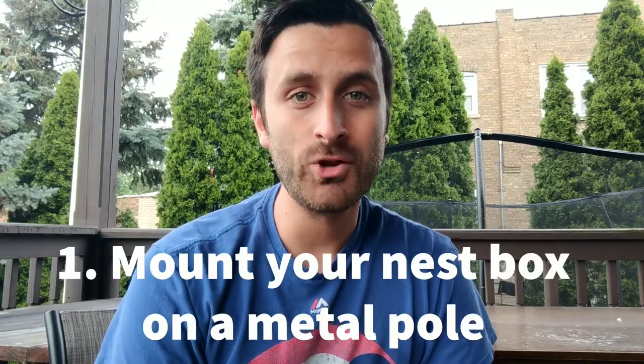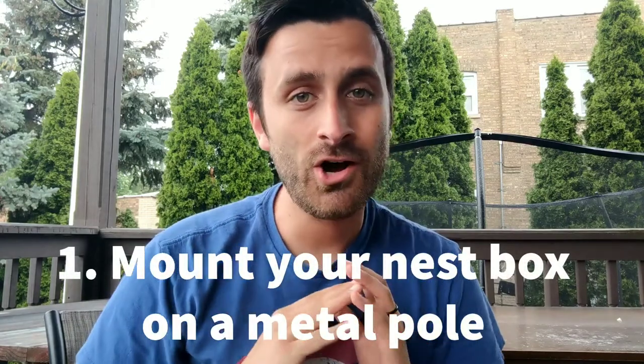The first thing you'll want to do is something that hopefully you are already doing, and that's mount your bluebird house on a metal pole. You don't want to mount it on a wooden fence post, don't tack it onto a tree — nothing wooden, nothing that's easy to climb. Mount your bluebird house to a metal pole; it'll be harder for the mice to climb up and access the nest box.